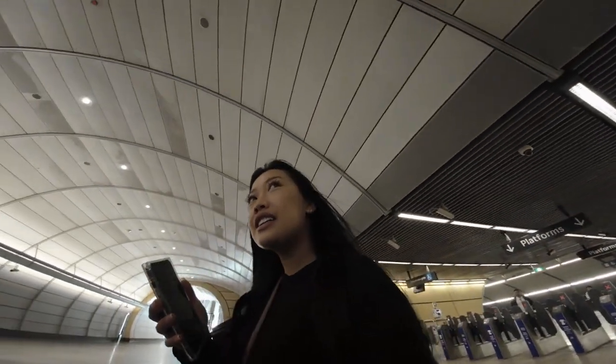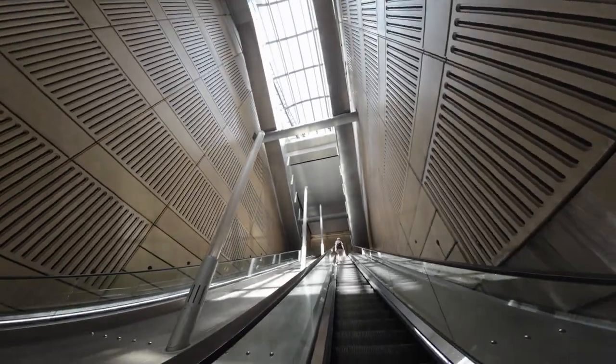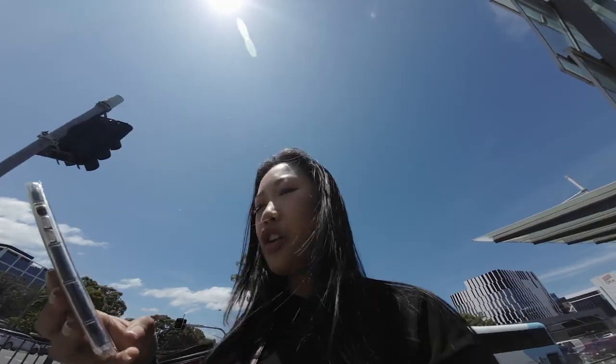Where am I? I'll go this way. I don't know where I am but I love exploring. I need to look at my maps.